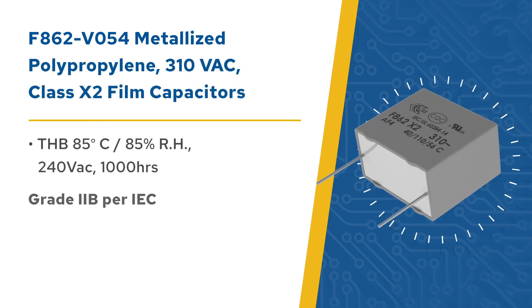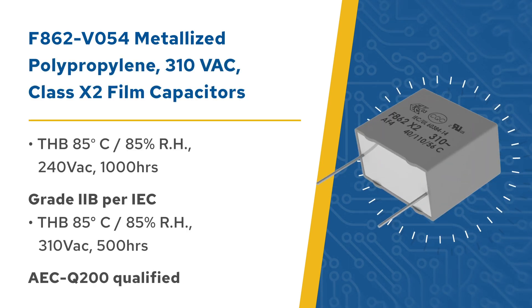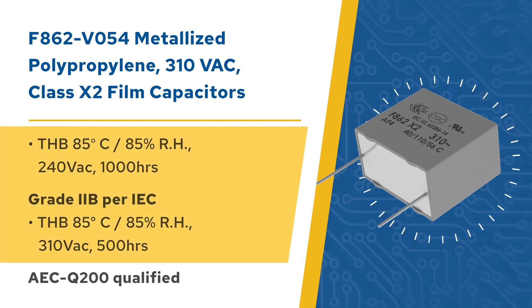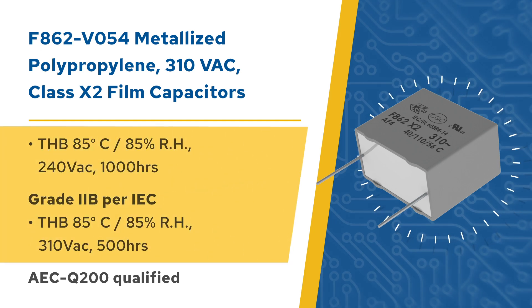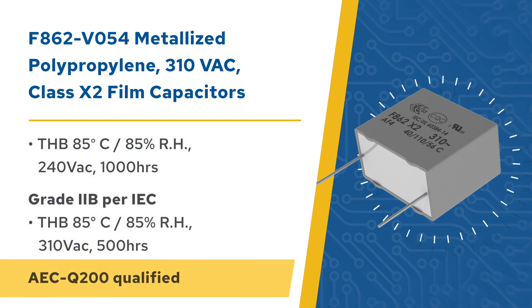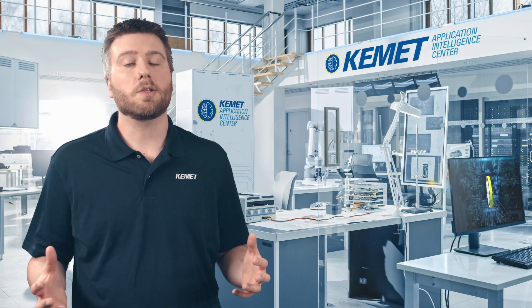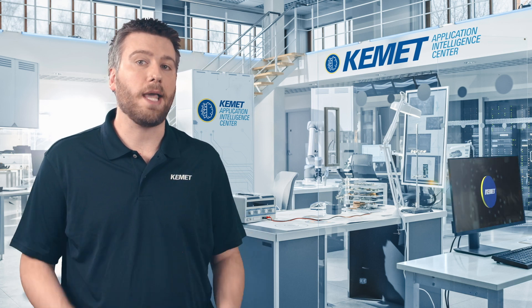Our F862-V054 series Class X2 EMI Suppression Capacitors are ideal for harsh environment applications. They meet THB grade 2D accelerated life testing requirements and are AEC-Q200 qualified. They offer stable capacitance and dissipation factor, and can be used across or in series with AC mains.